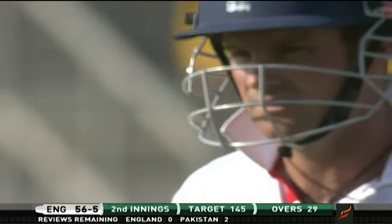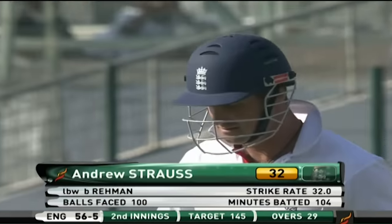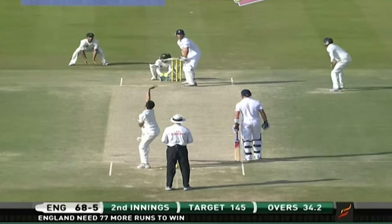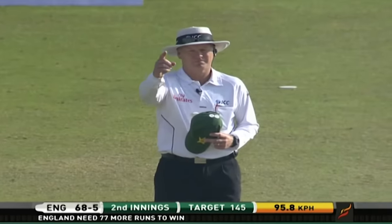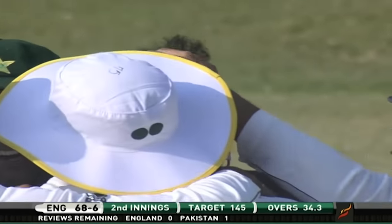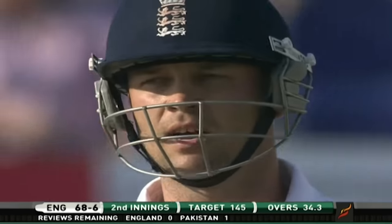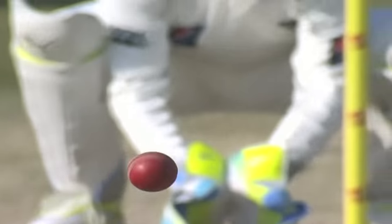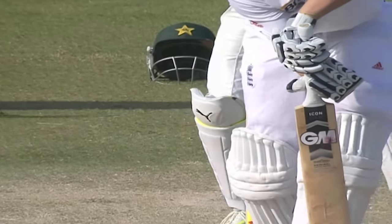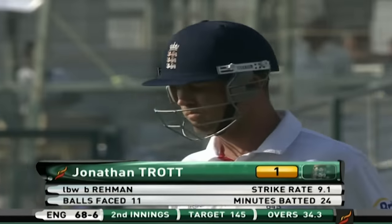Gone. The umpire making a very good decision under pressure — oh, that's close and gone. No appeals, no reviews left for England. He plays back to a spinning ball. The umpire didn't take much time to give that one out — that was spun and would have hit middle stump. Don't need any review for that: hitting middle stump, nothing else. That might be the end of England. Deep trouble — Jonathan Trott gone for one, 68 for six.